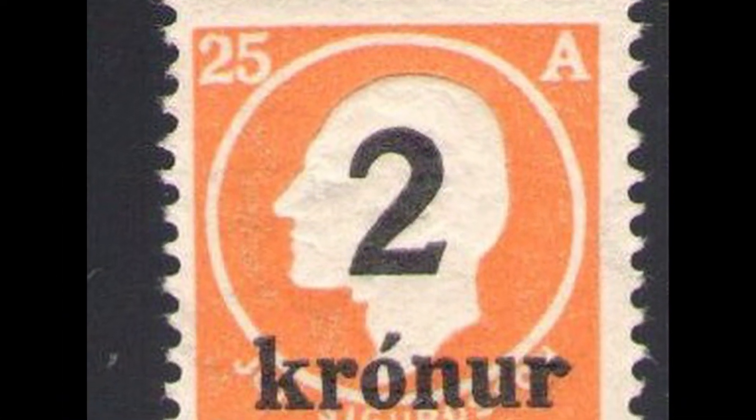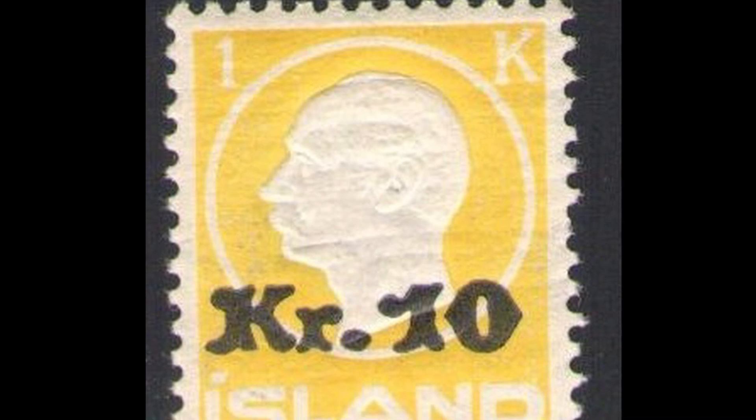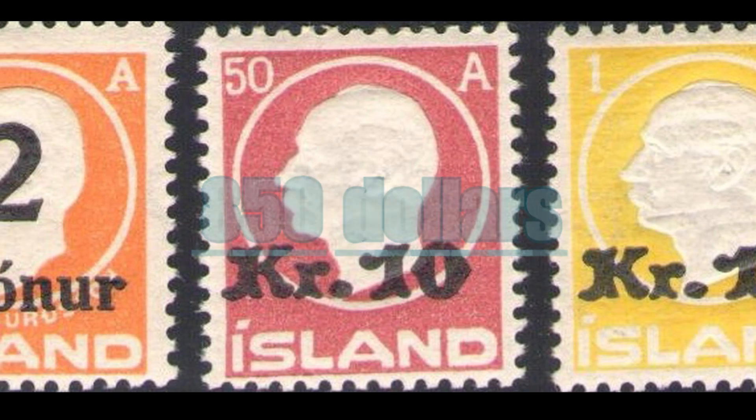These three stamps from 1924 and 1926 depict the face of Christian X, king, around a circle, with the face value on the upper left sides. The orange and red stamps have a value of 25 and 50 aur — you can see the letter 'A' at the top right indicating aur — while the yellow piece expresses the value of one krona, the Danish currency. One of these interesting stamps can be worth around $850 today.